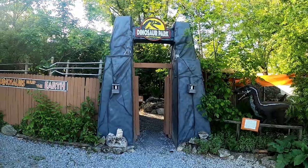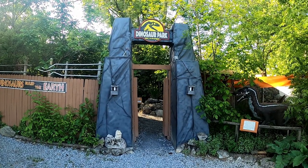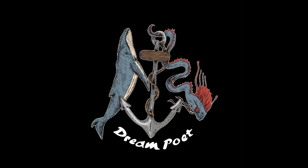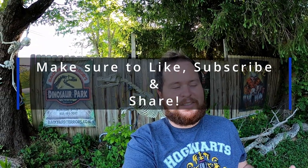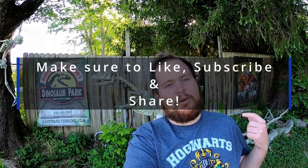Oh my god you guys, this is going to be so cool! What's up you guys, Chet Guthrie the Dream Poet here, coming to you all with another fun-filled vlog here in my wonderful, unpredictable state. Today we drove about three and a half hours through the mountains. We are in Bluff City, Tennessee, and we are here to see the famed Dinosaur Park of Bluff City, Tennessee.